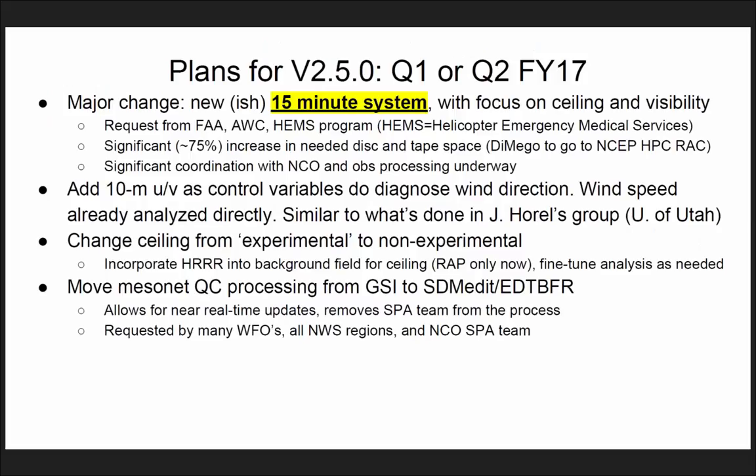Now, going into details — what is the scope of the 2.5 upgrade? The major change is the implementation of a 15-minute RTMA system. This is a request from the FAA AWC to support the HAMS program.